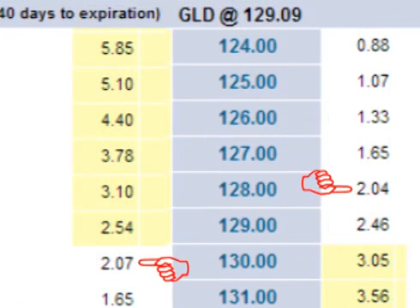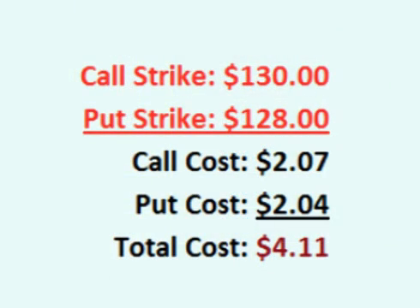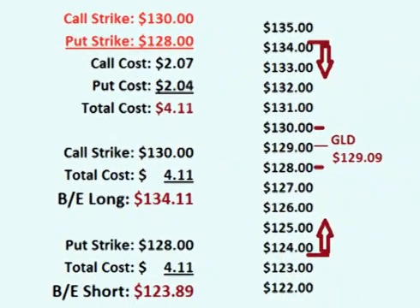Let's look at an example using GLD, the gold ETF. At the time of making this video, GLD is currently $129.09 per share. A trader could place a short strangle on GLD by selling the $130 call option and selling the $128 put option that both expire in about six weeks. The call option costs $2.07 and the put option costs $2.04. Selling both means that the trader collects a total of $4.11 per share up front. This means that for the trade to be profitable, the price of GLD must remain within $4.11 of the strike prices.